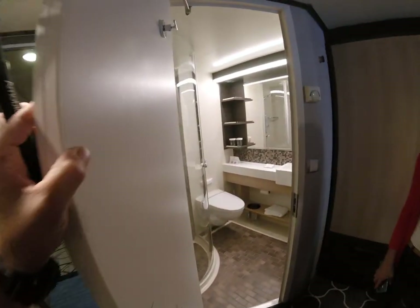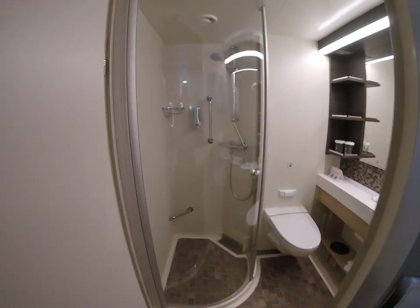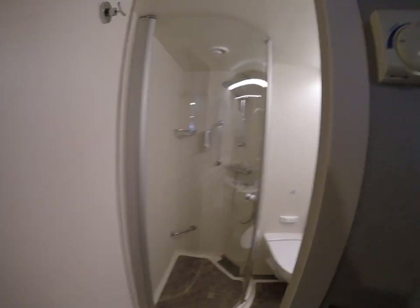Pretty much the bathroom is a standard size. Very new — brand new. Great views here.